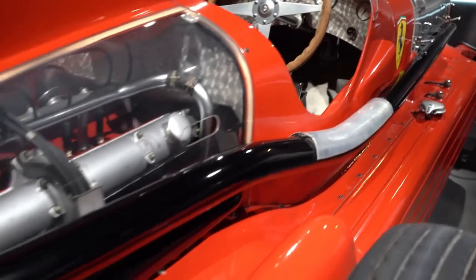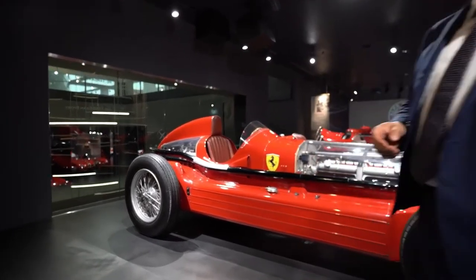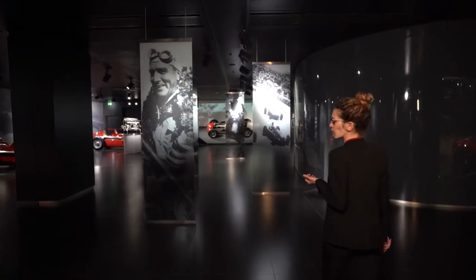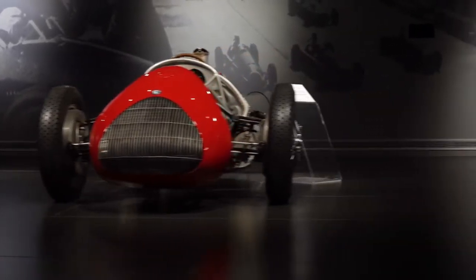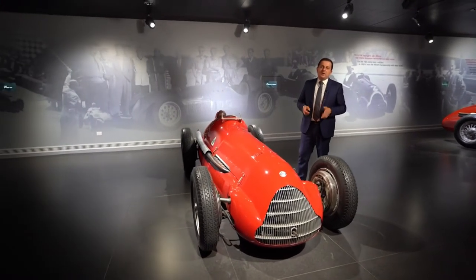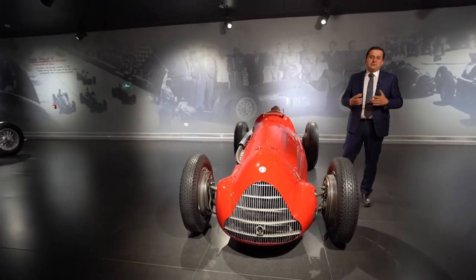A speed record that Tazio Nuvolari set on the Firenze–Mare highway at over 350 km per hour. After the war, Alfa Romeo was reborn. While the company was designing its future, the Alfettas, which had been hiding to escape the bombings, came back to the tracks. Designed in 1938, the 158 has a 1.5-liter inline eight-cylinder engine with volumetric compressor. In the beginning it had 185 horsepower, but when the first F1 World Championship started in 1950, it had already reached 350 horsepower.